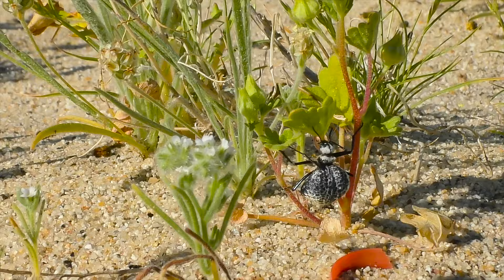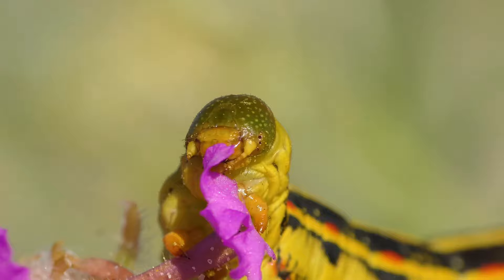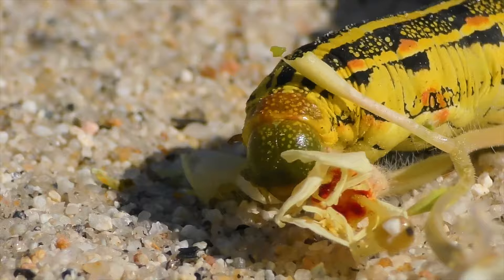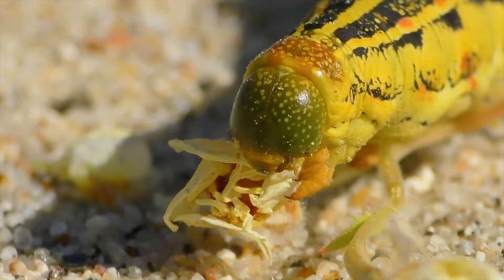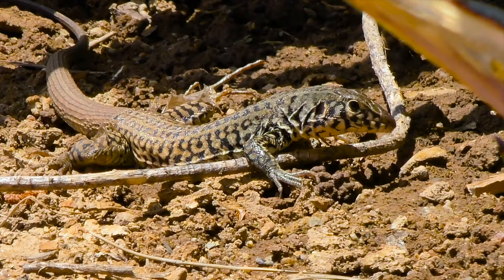Thousands of sphinx moth caterpillars appear out of nowhere, gorging on the vast fields of flowers. Their appearance does not go unnoticed, as predators soon follow.